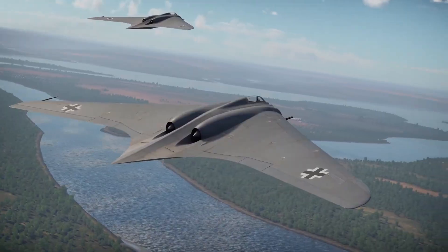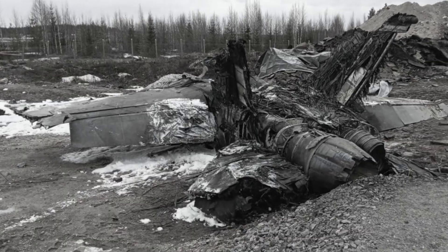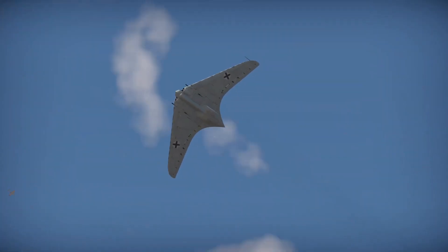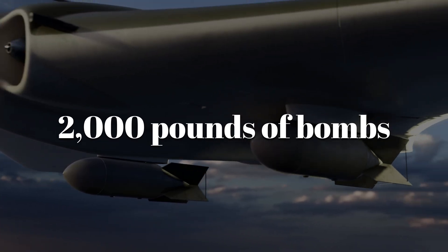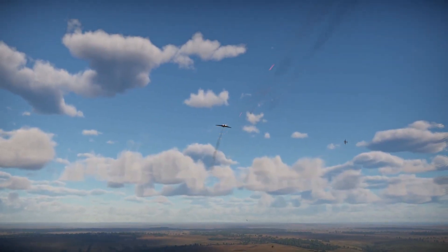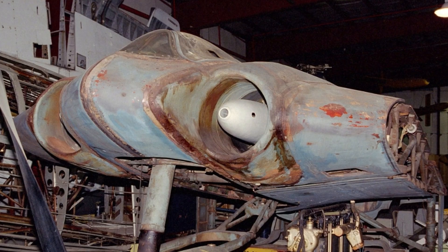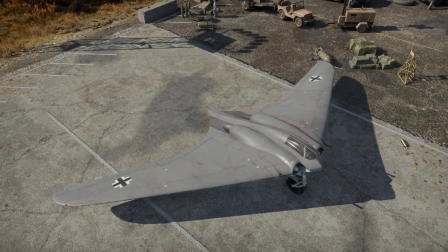But victory was short-lived. On one test flight, an engine failed. The prototype crashed, killing the pilot. Engine unreliability remained a constant danger. Even so, the aircraft's speed and stability impressed observers. Imagine a bomber carrying 2,000 pounds of bombs and outrunning any escort sent against it — for the Allies, it would have been a nightmare. But time was running out for Germany. Resources dwindled, the war collapsed, and the HO-229 never advanced beyond a few incomplete prototypes.